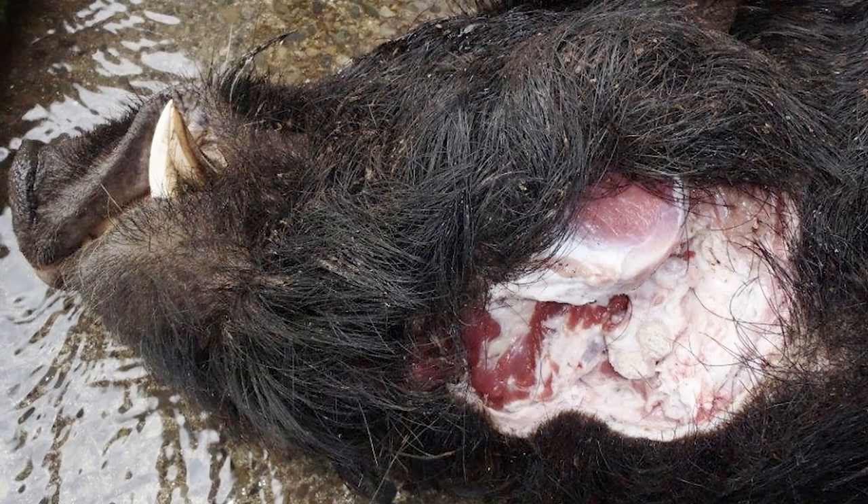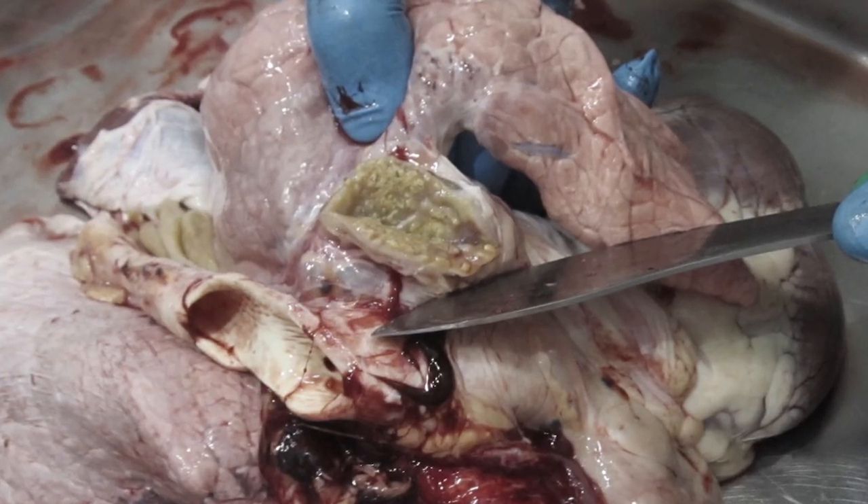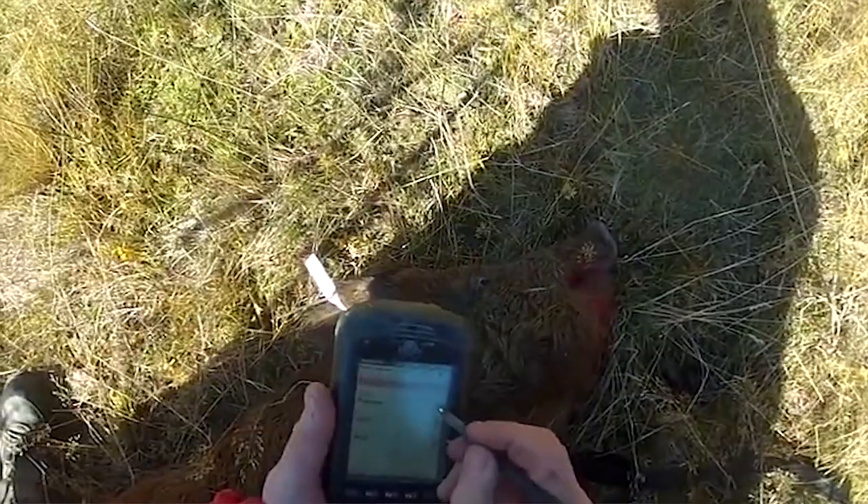In pigs, TB lesions are usually found in the head, below the jaw. As soon as a pig is killed at a particular site, it is immediately tagged where it lies, with a capture location recorded.